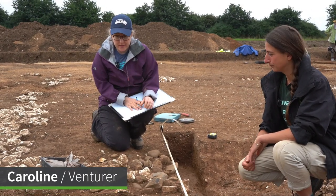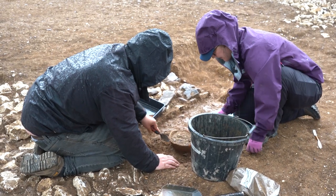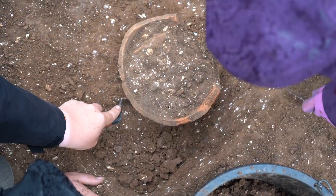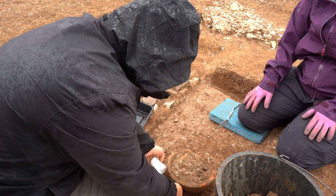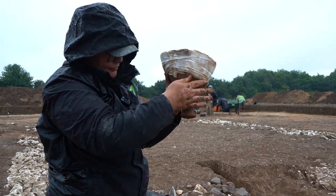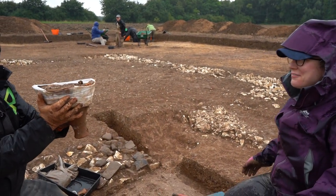So this morning we excavated a pot that was just at the side of this doorway, by gently scraping around it to try and find the bottom. Because it's been in the soil for so long we bandaged around it to make sure we didn't damage it as we were taking it out, and it ended up being a pot that's about 30 centimetres deep. So that was a really exciting discovery this morning.